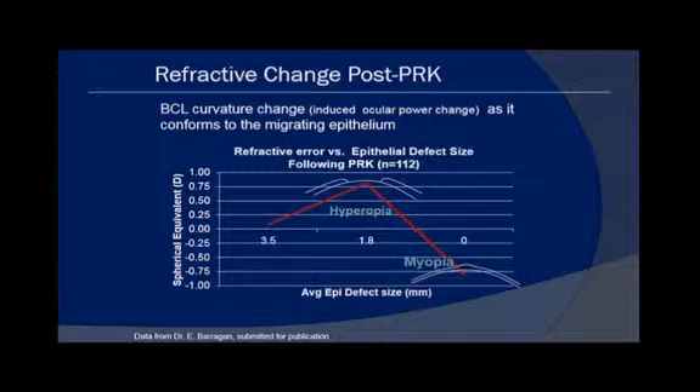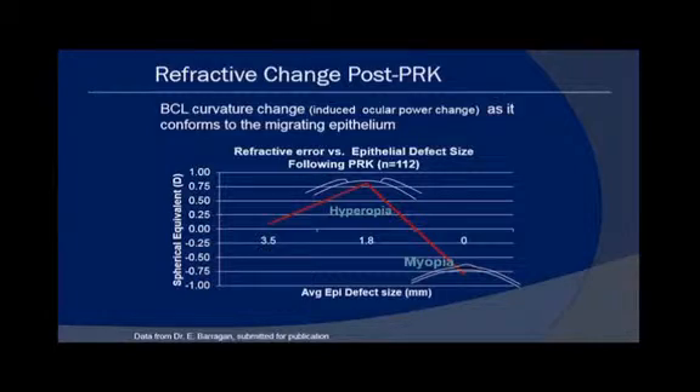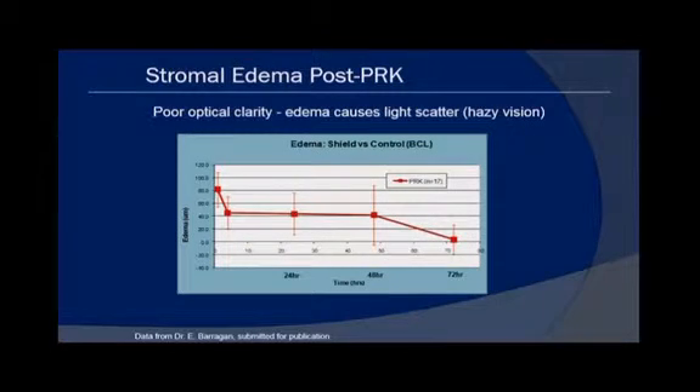Here you see a plot of the average epithelial defect size in millimeters as it closes over the first few days, showing this wild swing in refraction. This is data from Enrique Berrigan on 112 patients. The optical clarity on days one to four shows very poor clarity because of corneal edema and epithelial clusters.